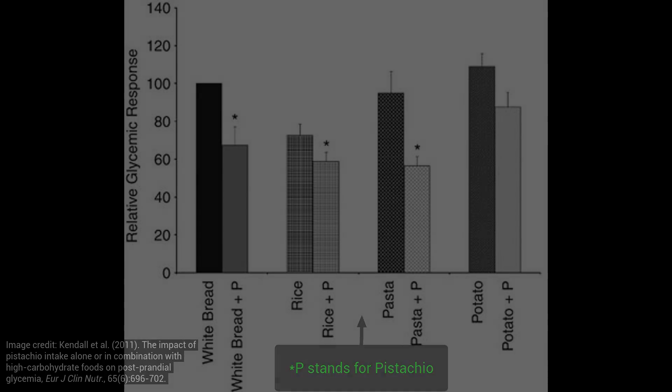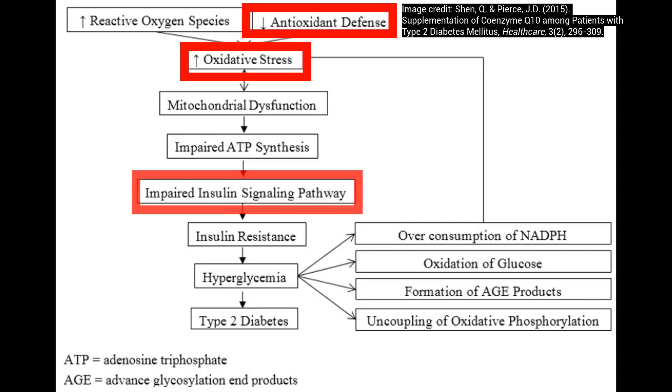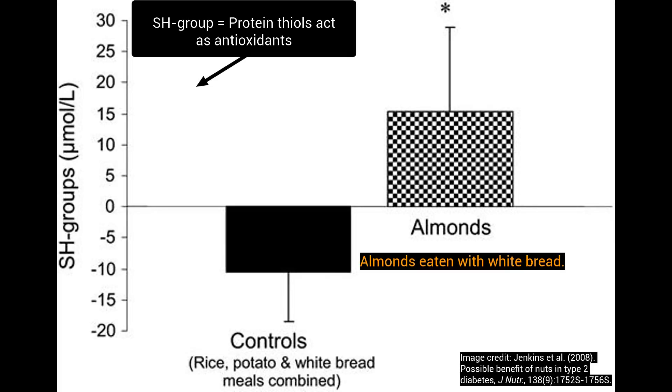This leads to the oxidative stress aspect. When oxidative stress is elevated, that depletes the antioxidant defenses, which can lead to impaired insulin signaling, insulin resistance, and ultimately type 2 diabetes. Blood sugar spikes can also create a spike in oxidative stress. In one study, almonds preserved that antioxidant defense, whereas in the butter and cheese group consumed with high glycemic carbs, there was depletion of antioxidant defenses — in particular, greater protein carbonyl formation.